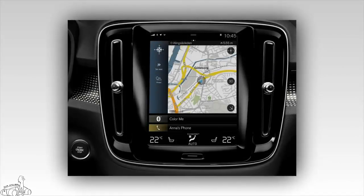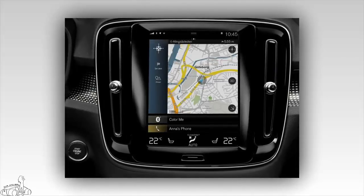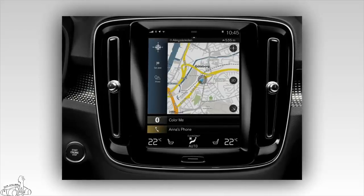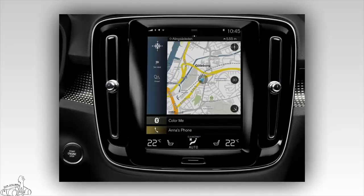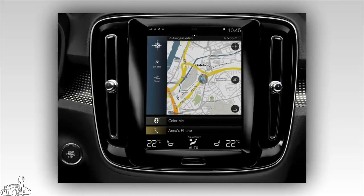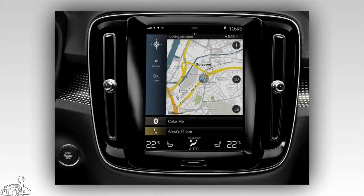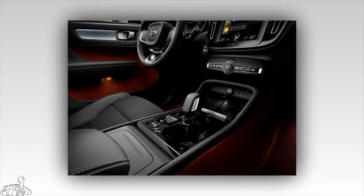The CMA platform inherits some common points from the SPA platform, allowing Volvo engineers to apply many proactive safety technologies to the XC40. These include a collision warning system operating at 60 km/h, automatic lane keeping, automatic braking if the driver does not react, a 360-degree camera, and parking assistance.